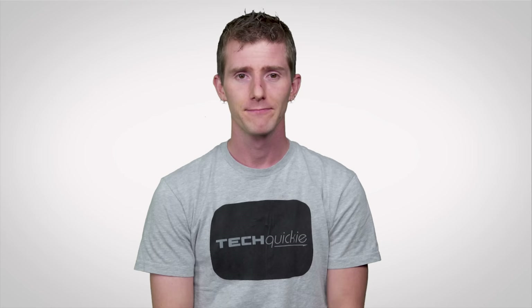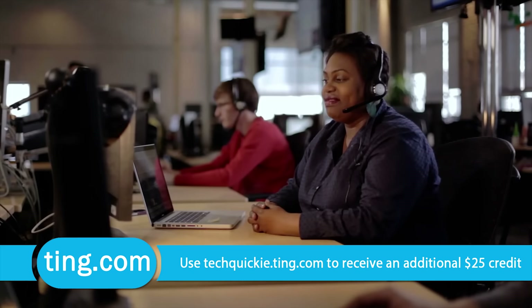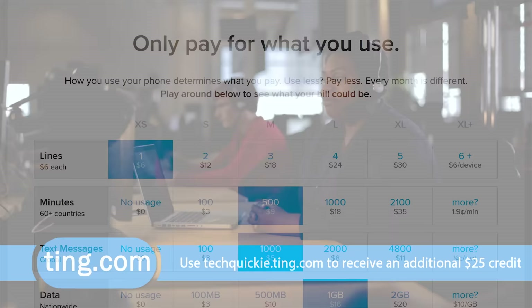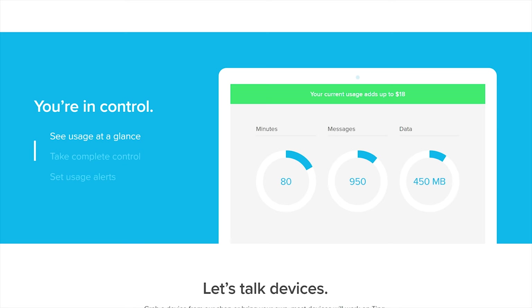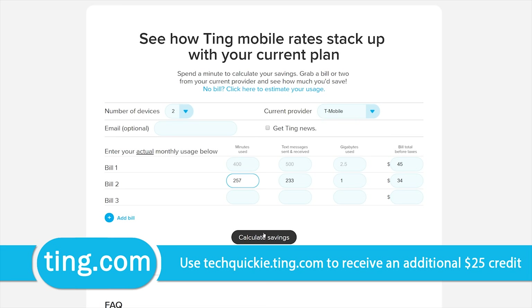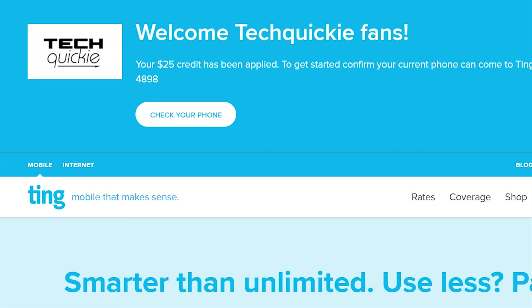Check out Ting — the mobile carrier that's focused on customer service and customer satisfaction first. When you talk to Ting, you will not speak to a robot; you'll get put through directly to a person, and you don't have to pay extra for the privilege. The average Ting bill is just $23 a month per device, and if you're stuck in a contract and switch to Ting, they'll cover 25% of your cancellation fee up to $75. Data is now just $10 per gig beyond the second gig. Head over to techquickie.ting.com to try out their savings calculator, and you'll get $25 in service credit or towards a new device.